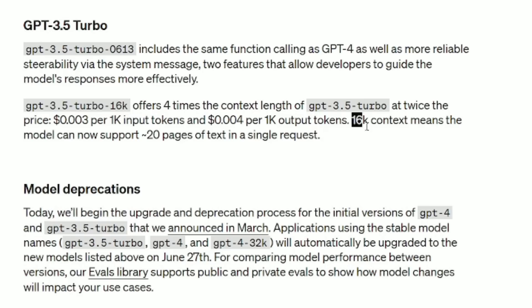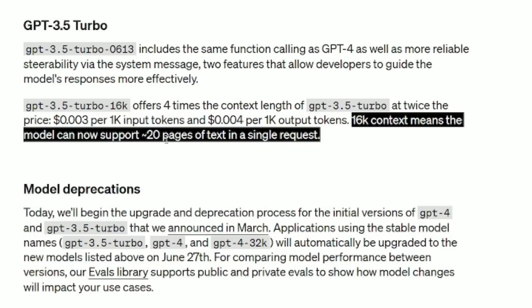GPT-3.5 16K means the model can now support 20 pages of text in a single request. You remember when you're using ChatGPT and it says that's too much — now it's four times as much stuff you can put in there. A lot of things, even WordGalaxy, use a recursive model, referring upon itself over and over again. The way we created WordGalaxy was that it refers to the previous chunk of text to write a good article. It had limitations because it was a 4K model. Now, if you're doing articles in ChatGPT, you no longer have that restriction — four times the amount of text you can input, and you're not going to get throttled.